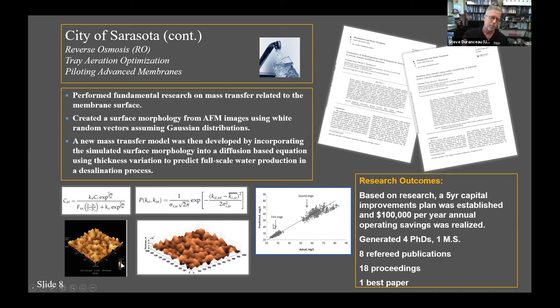Several of these publications were published. The research outcomes from this work included a five-year capital improvements plan, $100,000 per year in savings, four PhDs and a master's student generated, eight publications, 18 conference proceedings, and a best paper award.